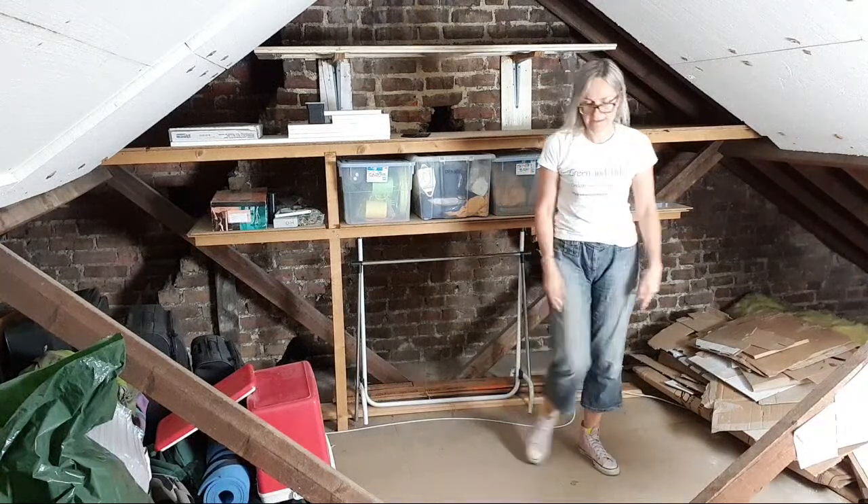I might turn the camera around now. While I'm doing that, you could take the opportunity to give me a like — that's always very welcome.